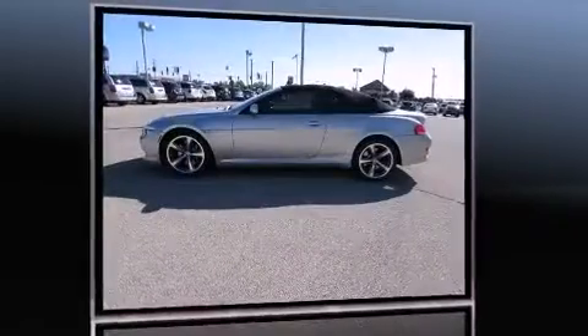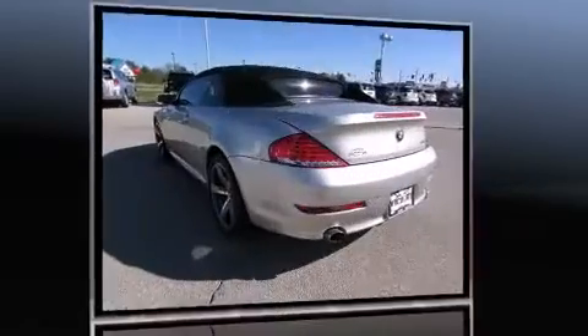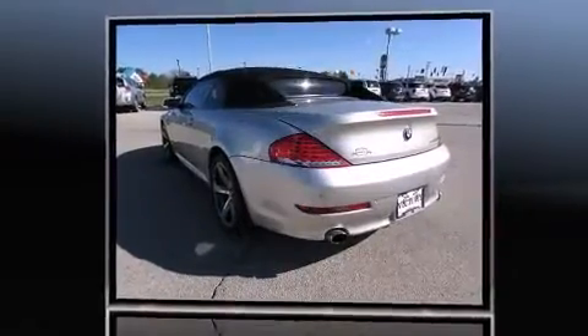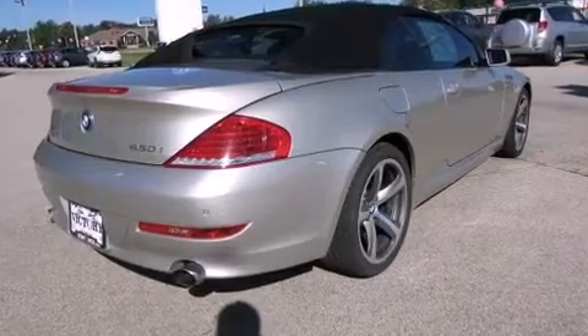BMW made sure to keep road handling and sportiness at the top of its priority list. Under the hood you'll find an eight-cylinder engine with more than 350 horsepower, and for added security, dynamic stability control supplements the drivetrain.